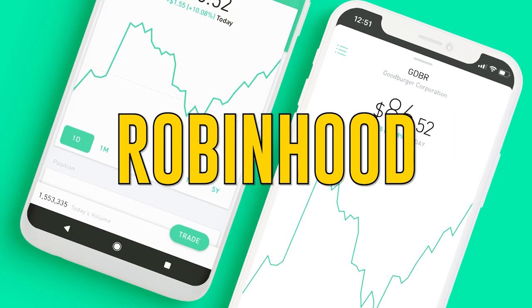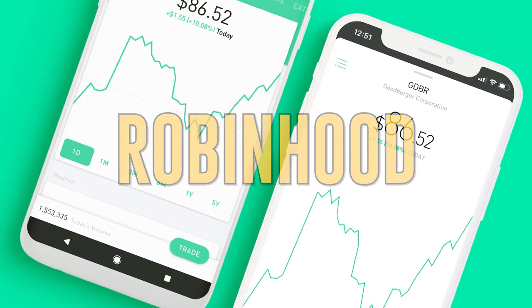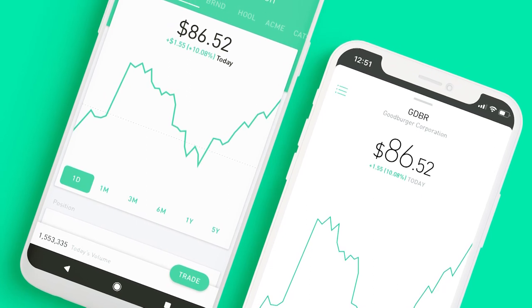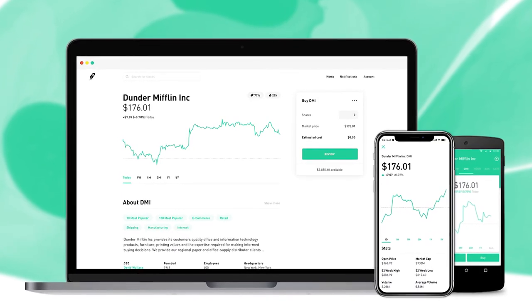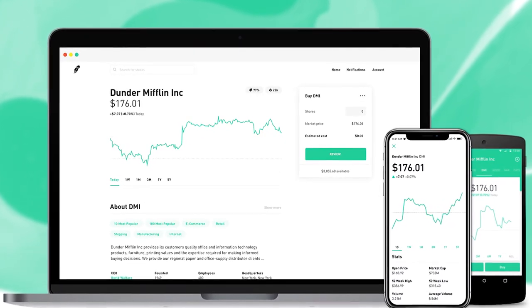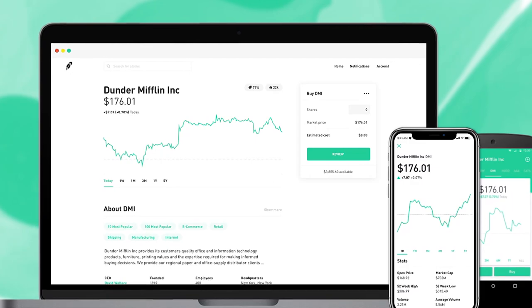Robinhood has gotten a lot of media attention lately. This app is often used for more complex investments, like trading stocks and funds. You'll get access to fractional shares, which means you can invest for as little as $1, as opposed to buying a full share of what you'd like to invest in.